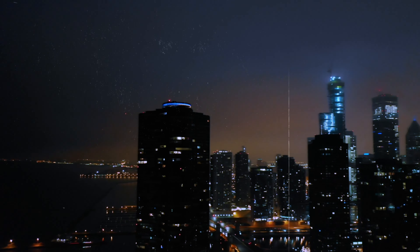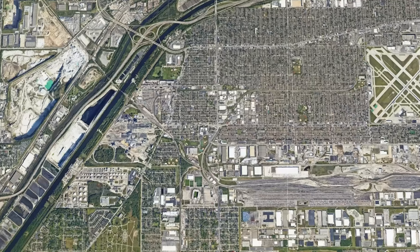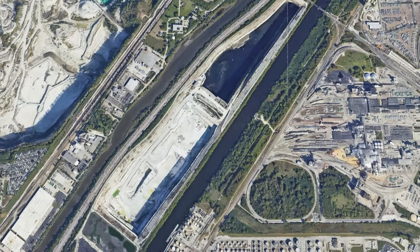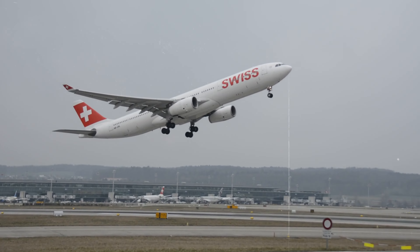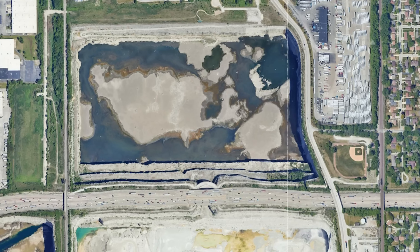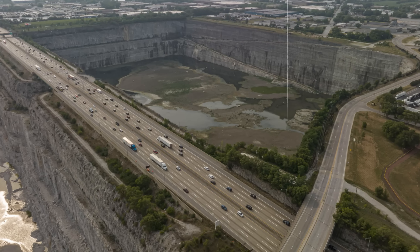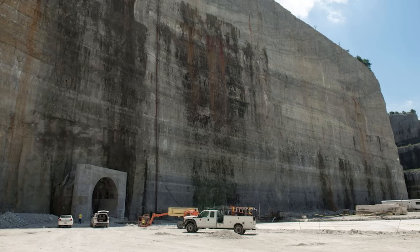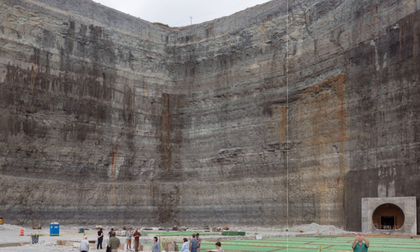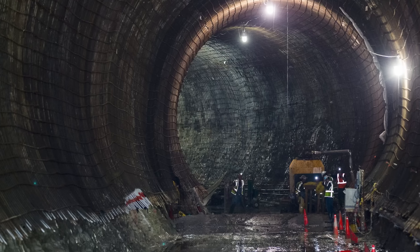In this video we will talk about Chicago's deep tunnel project, a massive infrastructure project that has been going on for decades and costs billions of dollars. If you've ever flown into Chicago's Midway Airport, you might have seen these huge reservoirs from your plane window. These used to be rock quarries and are now a part of Chicago's tunnel and reservoir plan, better known as the deep tunnel project. But what exactly does this project do and how does it work?